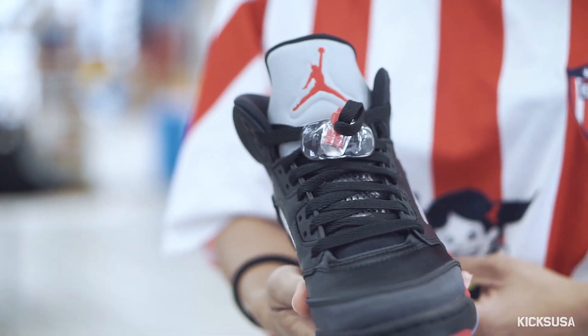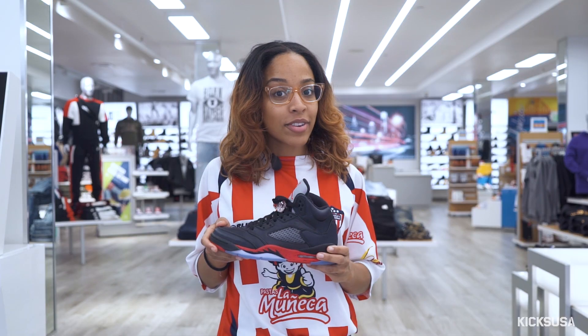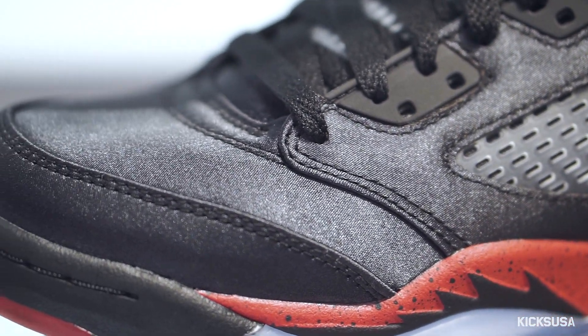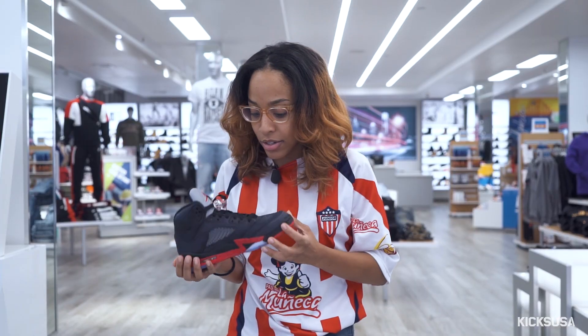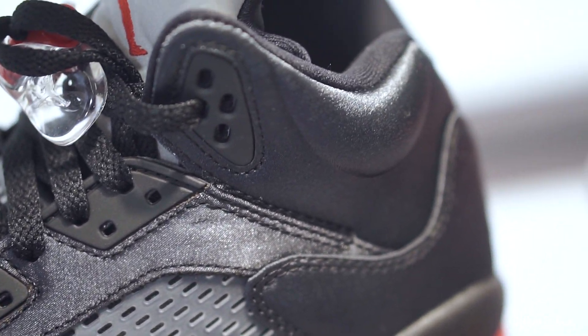Now this shoe is actually a prototype that never released in 1990, so for all the Jordan fans, you finally get to cop them. It's an all-satin upper. It's rich black and to me it just screams luxury. I immediately think women — I feel like women will be able to rock this.